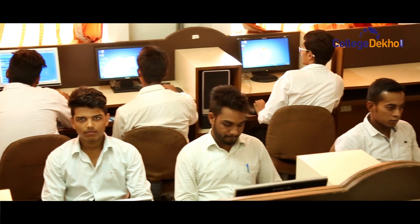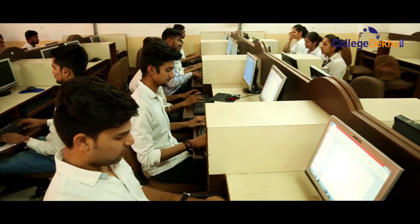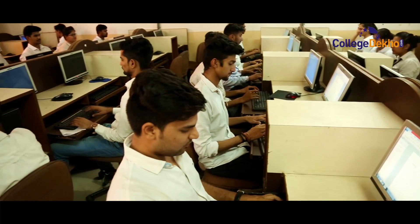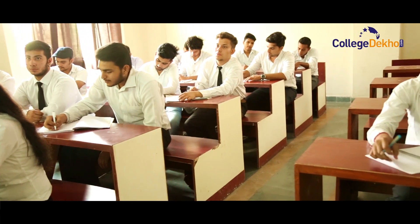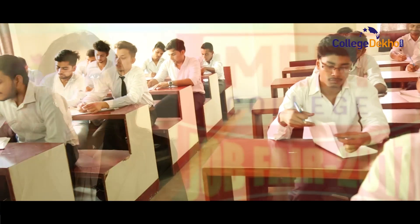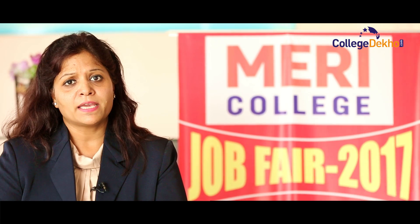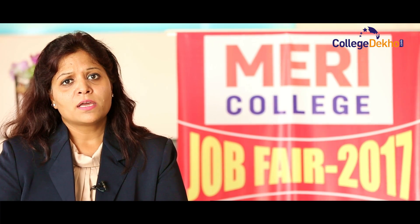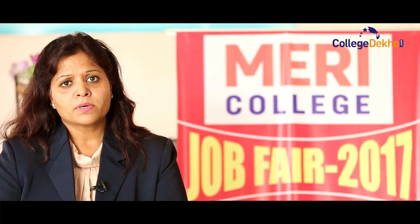For our PGDM and MBA students, 80% are successfully placed in recognized companies such as HDFC Bank, Citibank, IIFL, India Bulls, Amazon, Policy Bazaar, and others. 90% of our B.Tech students are successfully placed in renowned companies like NIT, Tech Mahindra, CWIN, ESP, ESS India, and IAP Corp.